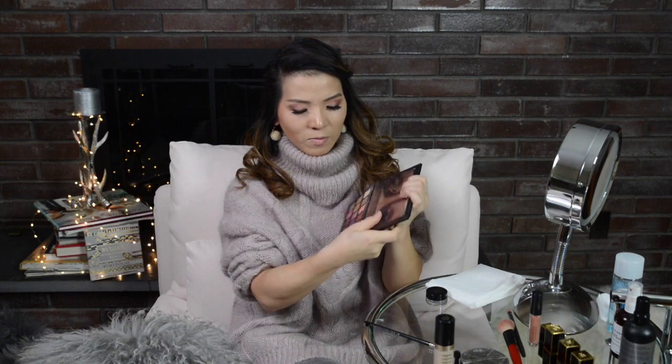Next I want to show you the Huda Beauty Desert Dusk palette. Ever since I got this palette I have basically been living on it — it has a lot of beautiful colors that you can play with. This is what I created today, and if you follow my blog you will see most of my recent looks; all the eyeshadows are created through this palette. If you like it, you should get one.